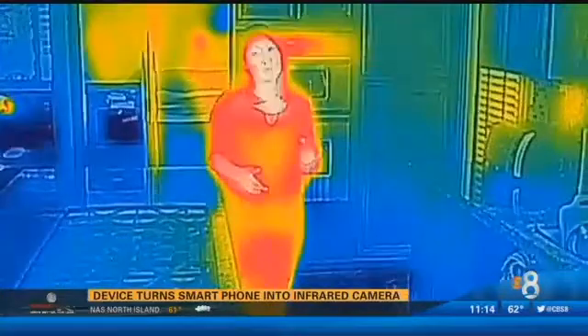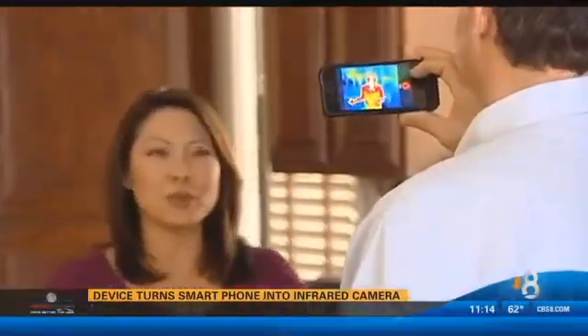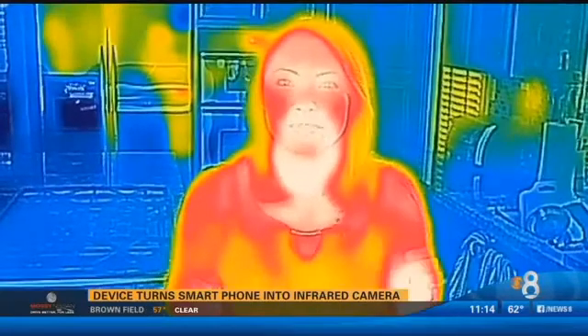But probably the number one thing you would do with your FLIR is just impress your family and friends. Explore your home, the world around you, take cool pictures, try different filters, and then maybe post them to social media to get lots of likes.